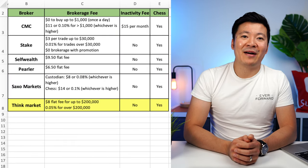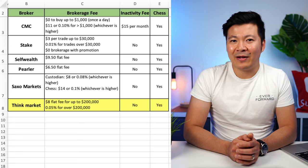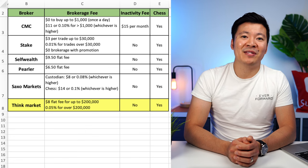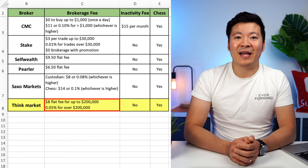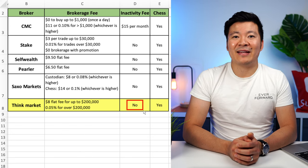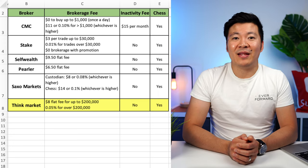The next broker is ThinkMarkets. This is a lesser known broker that offers CHESS-sponsored shares. I'm not sure why this broker isn't that popular in the finance community because I hardly ever hear it get mentioned — perhaps it's because there's less marketing, social media presence, and promotions unlike the other newer brokers on the list. They charge an $8 flat brokerage fee for up to $200k, and 0.05% for anything above $200k. There is no inactivity fee. So overall, it's not the cheapest but it's also not the most expensive — it is another decent option on the list.